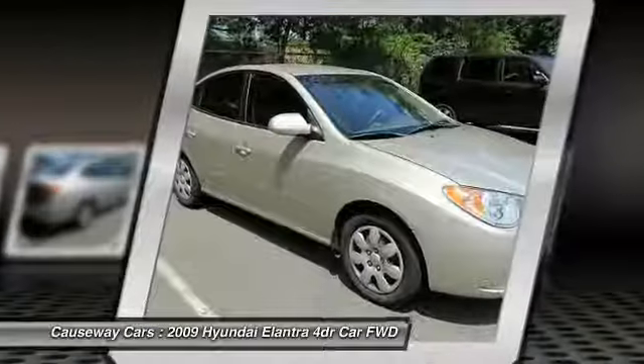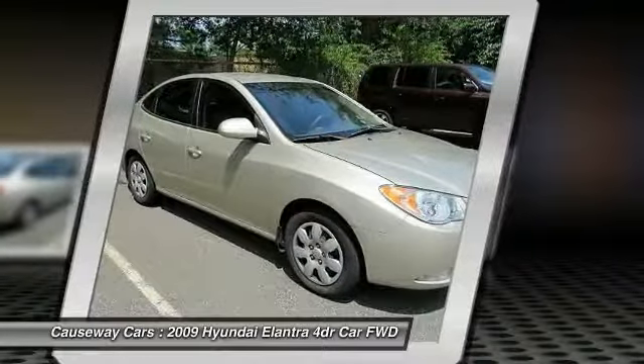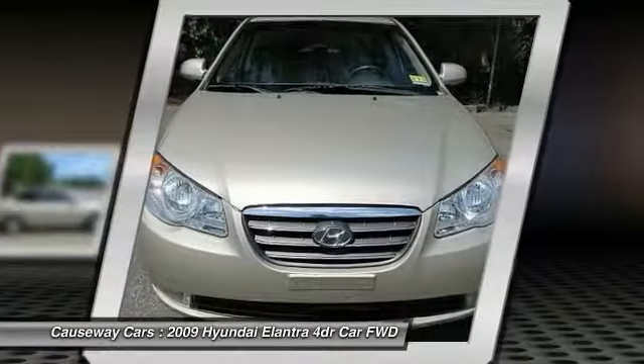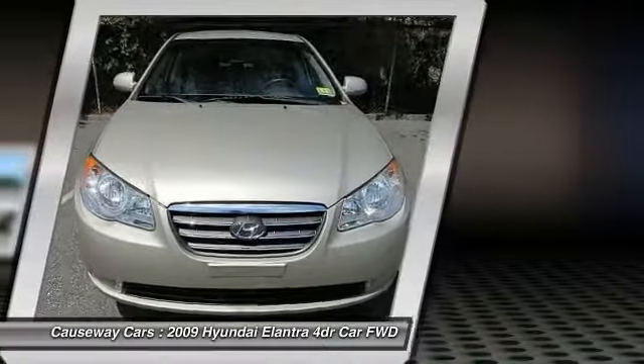Four-wheel disc brakes, rear defrost, FWD, power windows, power door locks. Wouldn't you look great in this vehicle? Stop in today and see for yourself.